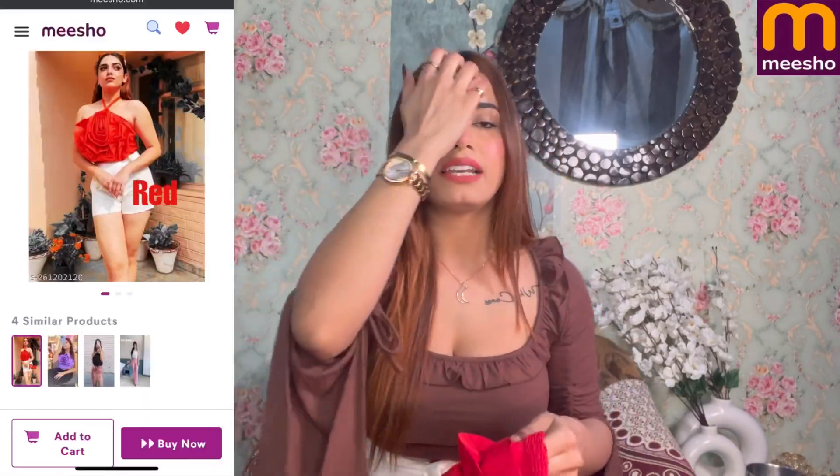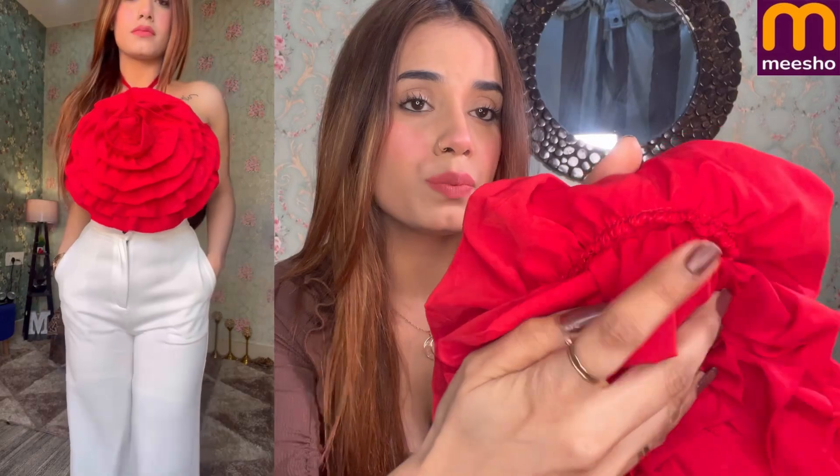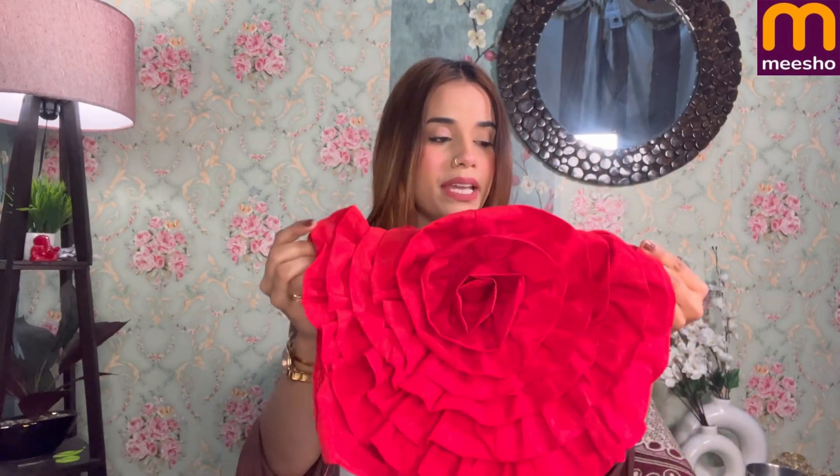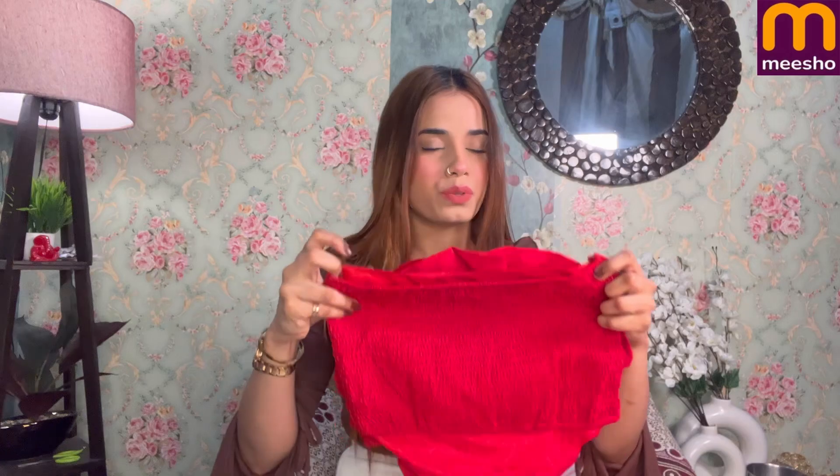The first item is this top — you may have seen my haul where I purchased it in white. I mentioned in a dedicated video that the quality is not good because the stitching inside was visible, but see the stitching here — it is completely interlocked. The same color stitching is used, and there is a flower design cut from the sides with a red flower detail.